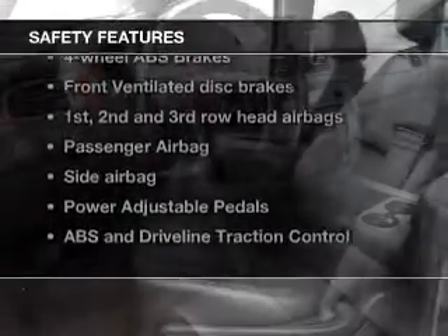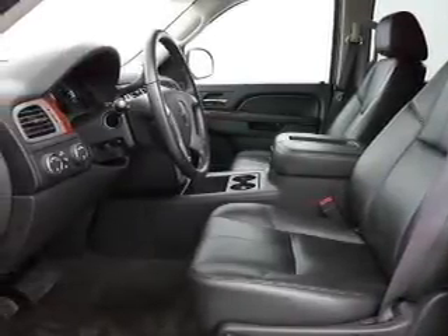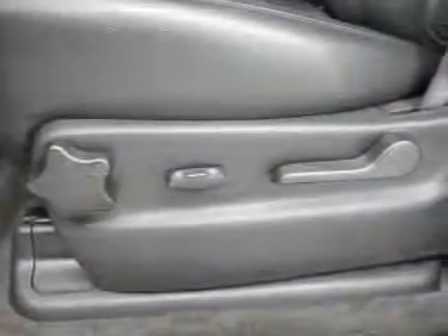A backup camera, front ventilated disc brakes, curtain head airbags, passenger airbag, side airbag, traction control, and stability control. Call today to schedule a test drive.